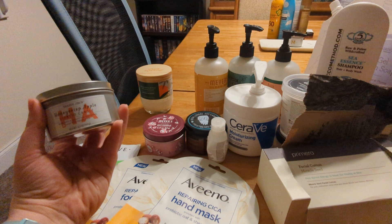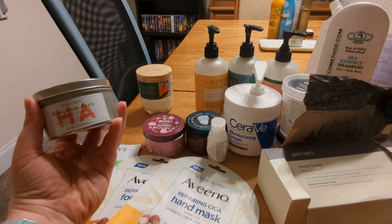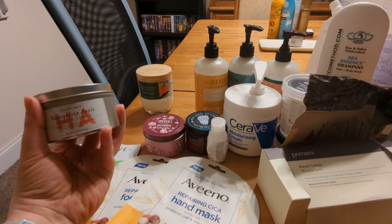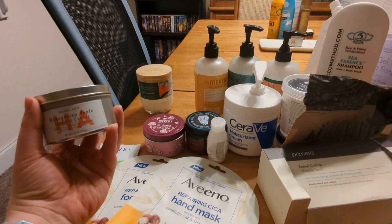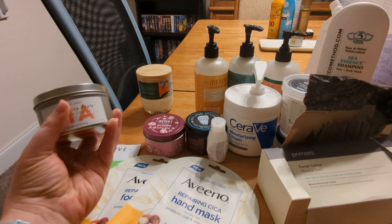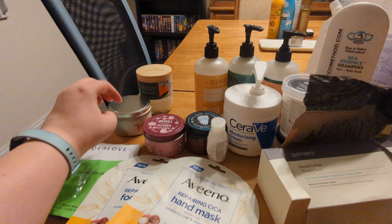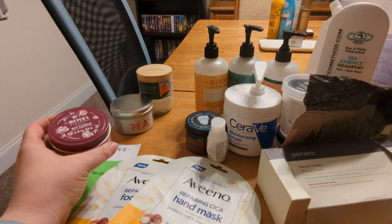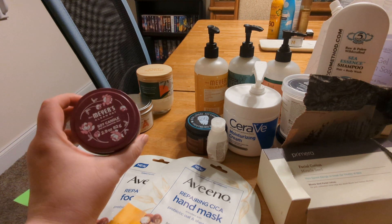I do love the Trader Joe's candles — this is the Honeycrisp Apple candle. A lot of these Trader Joe's ones I've had from like the last two years, so I'm trying to use up some of my older ones before I get more. This one still smells really really good and I will absolutely get that again. They tend to not have those available all the time, usually just one available at any given time.